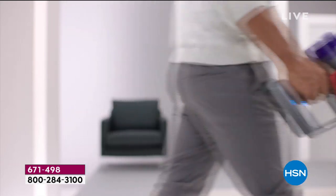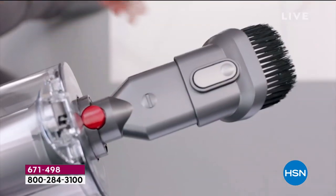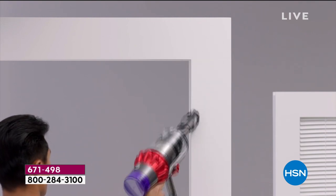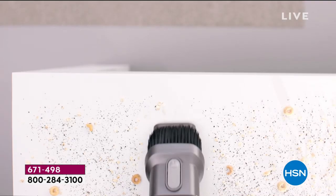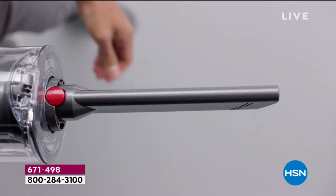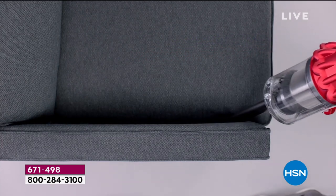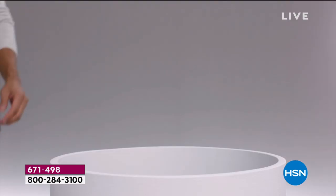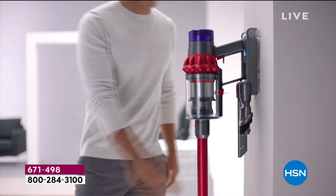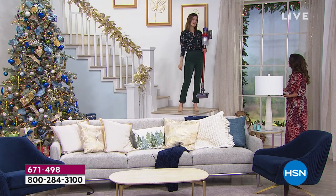The motorhead is a direct drive motorhead, so it will adjust for you. It has different bristles. The combo tool in handheld mode goes from a larger crevice to a dusting mode, plus there's the crevice tool. The dirt ejector bin is brilliant — it goes straight into the bin, points and shoots, and it cleans it as it does it.